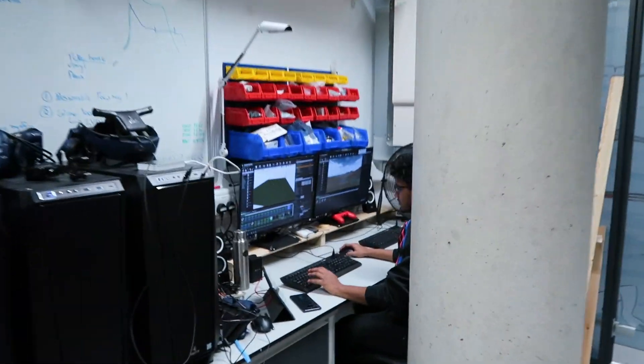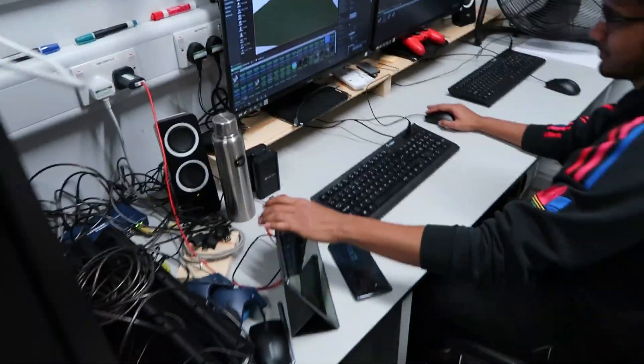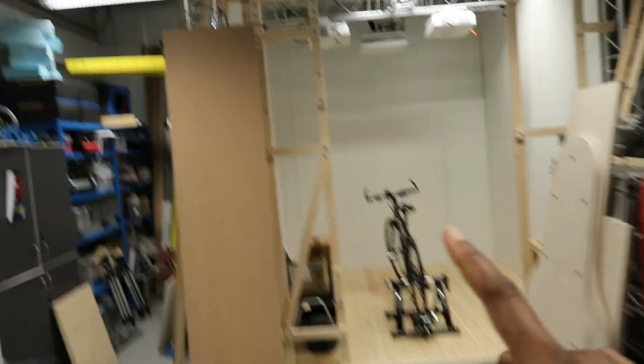Over here is our workstation, and this is the world I was talking about — he's just watching a tutorial. This is Unreal Engine 4, which is where you can create the maps that we're going to project.